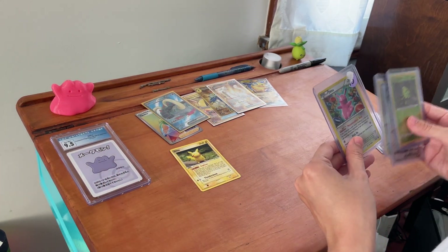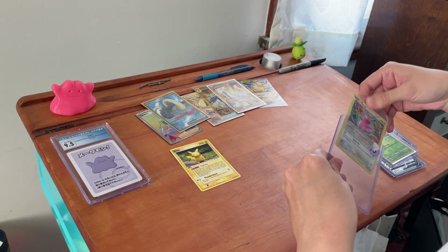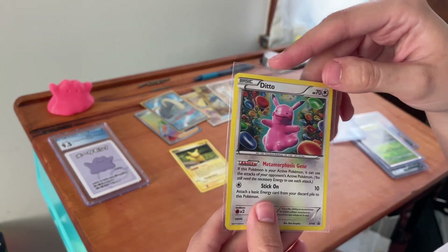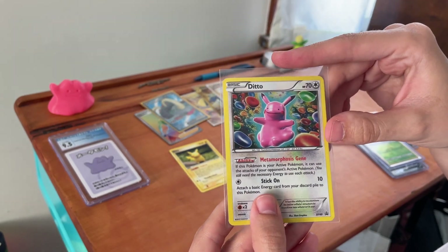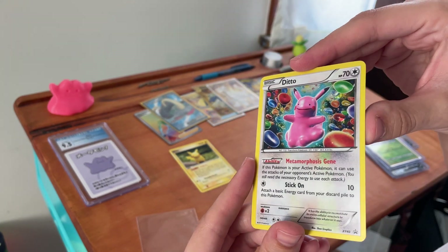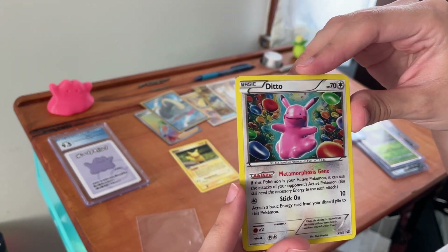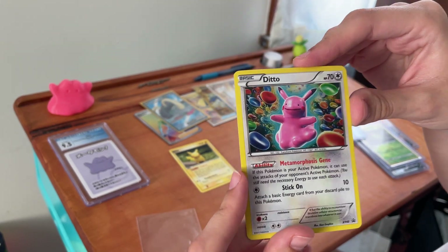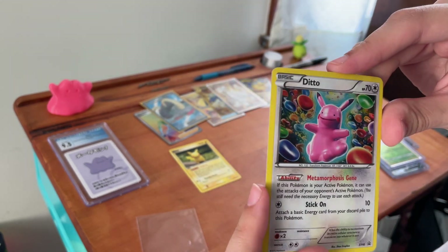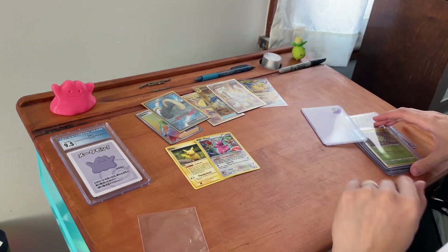We have this Ditto — a Ditto promo card from XY. It says XY40 on there, so Ditto promo. It is holographic, which is really cool. He's in partial transformation, and these look like jelly beans around him — they're not jelly beans, I know, but very cool. Love this card, it's just interesting looking. So we got those two Dittos.